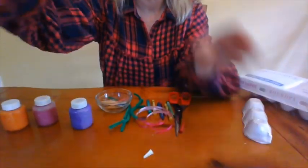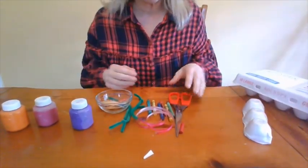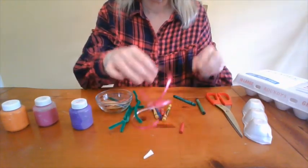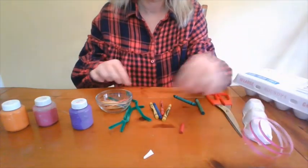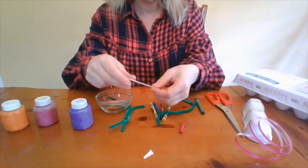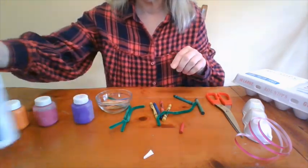Today I thought we would make our own caterpillars. Here are some of the things you will need. We're going to use some egg cartons and things you find around your house — maybe some scissors, some crayons. I found some ribbon, pipe cleaners. I actually went into my kitchen and found toothpicks. I found some paints and some glue. Whatever things you can find around your house are what you can use to make your caterpillar.